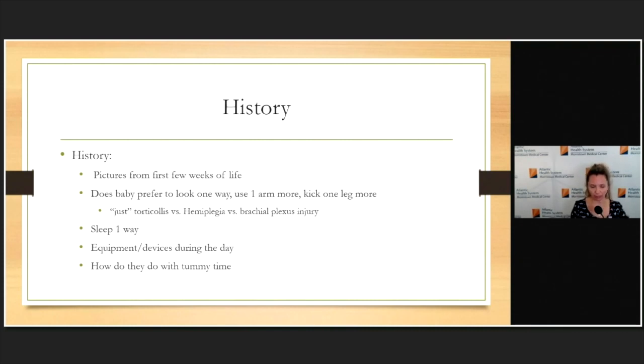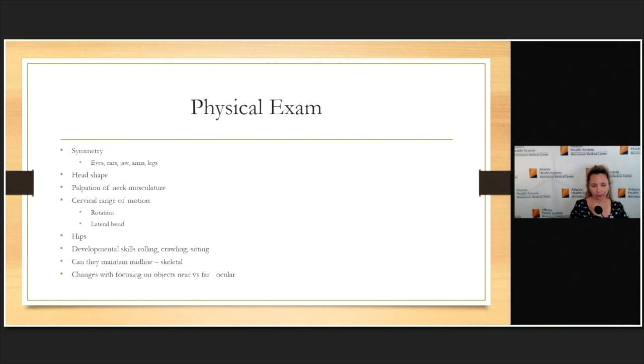The last thing I like to ask is how they're doing with tummy time — it is never too early to start supervised tummy time during awake hours, and this isn't just for torticollis but to prevent secondary issues. On exam, I'm looking for symmetry. In a brand-new infant there may be no asymmetry yet, but in older, missed or untreated children at one, two, or three years you can see asymmetry in the eyes, ears, and jaw. If a child is stuck looking one way and spending much of the day sleeping on their back, this often leads to head shape malformation — plagiocephaly.